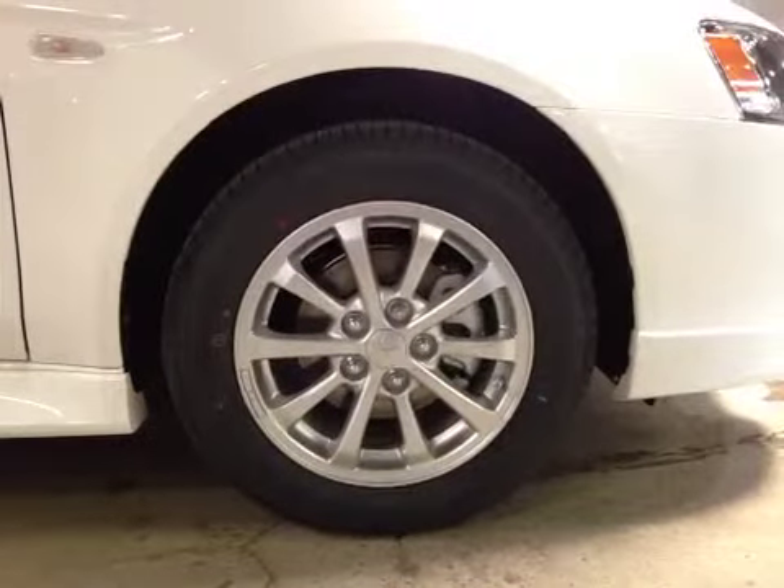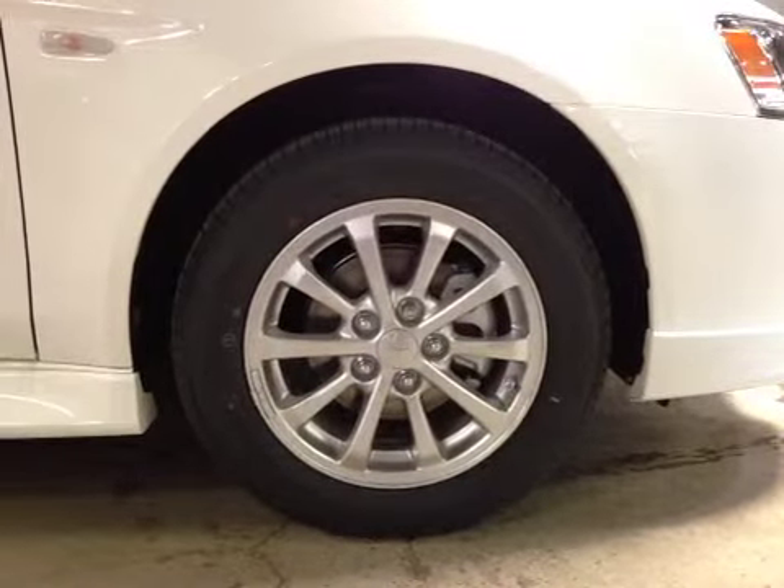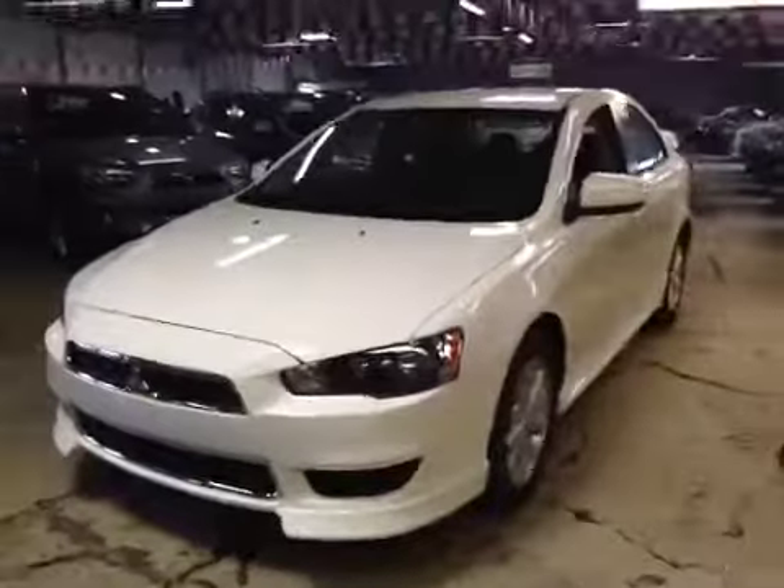Again, 16-inch Mitsubishi alloy wheels on Yokohama 205-60-16 all season tires. We also have a side marker on the fenders. Let's take a look at the front — it has a nice front accented grille. I would like to thank you for watching this video.